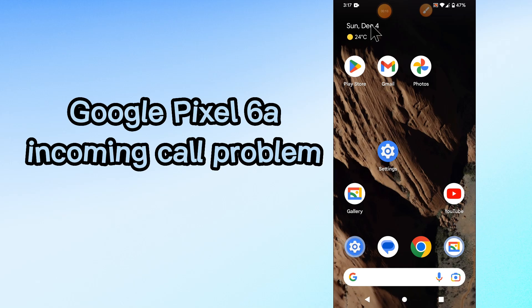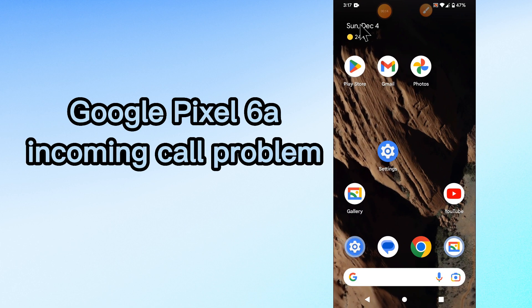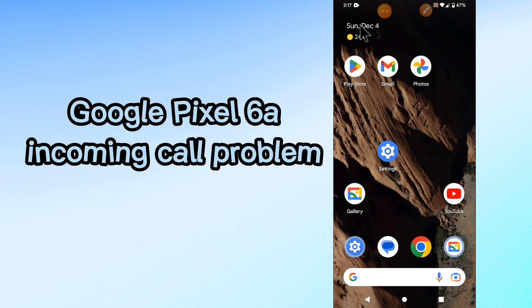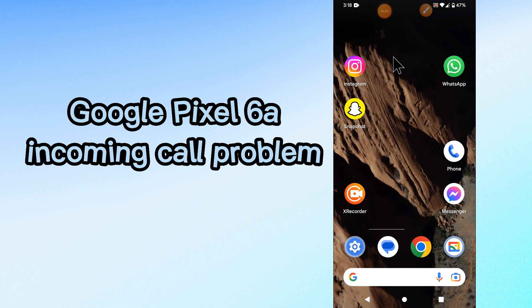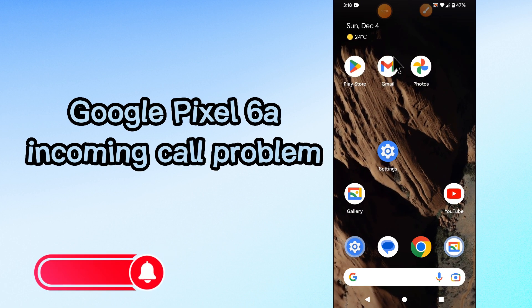Hi everyone, today in this video I'm going to show you how you can fix the incoming call problem in your Google Pixel 6a device. If your incoming call is not working or not showing, by this method I'll show you how you can fix it. If you are new to my channel, don't forget to subscribe and press the bell icon. Watch the complete video and learn how you can fix it. Let's watch the video.